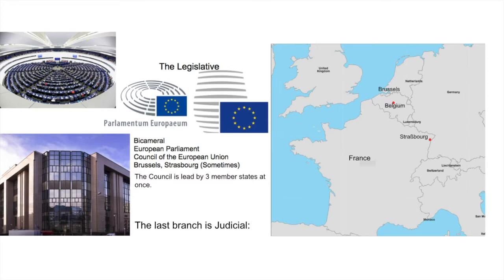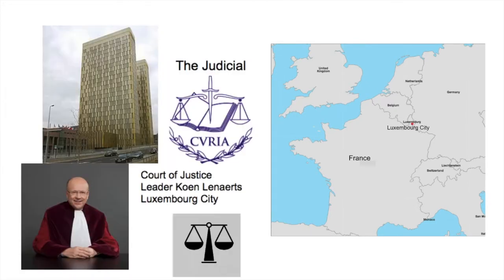The last branch is the judicial. In the European Union, the judicial branch is represented by the European Court of Justice on the left, located in Luxembourg City. Its current leader is Corinne Lennartz from Belgium.